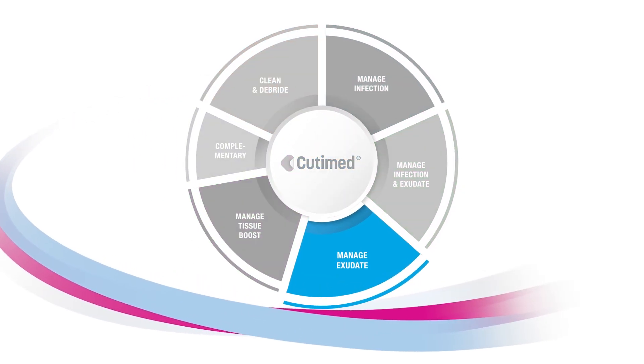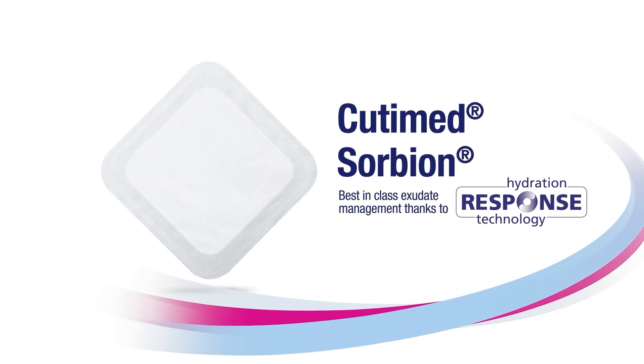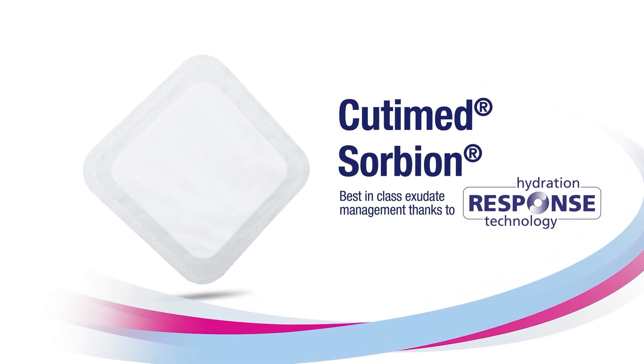Do you require effective care for heavily exuding wounds? Get to know Cutamed Sorbion, our powerful super absorber for safe patient care.